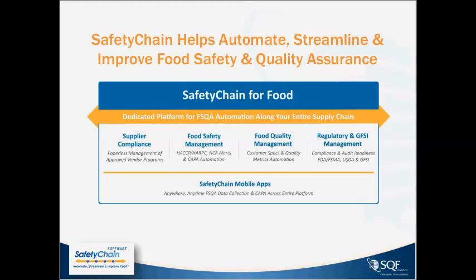There are also modules around food quality and management that ensure automated specifications management, with in-process and finished product specifications verified in real-time, including real-time trending charts and statistical process control. The fourth module allows you to automate much of your regulatory and GFSI management, including audit readiness for USDA and FDA, FSMA compliance, and pre-built libraries around GFSI audit readiness.